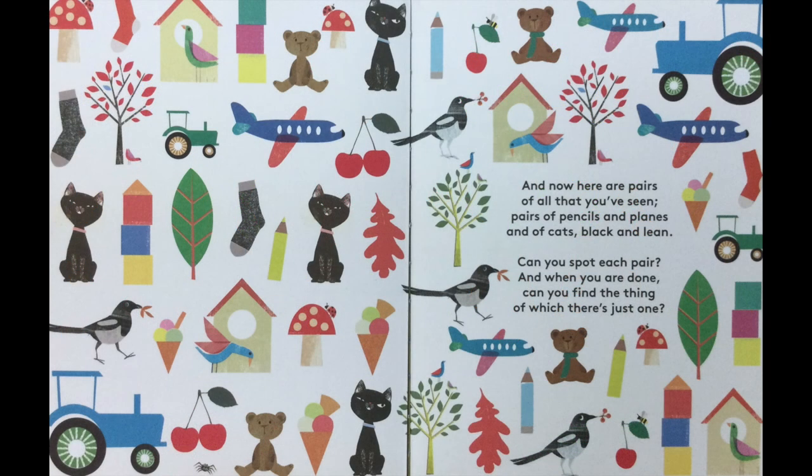And now here are pairs of all that you've seen. Pairs of pencils and planes and of cats black and lean. Can you spot each pair and when you are done, can you find the thing of which there's just one?